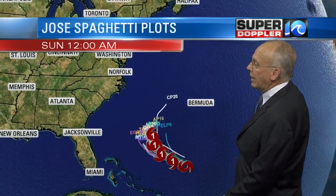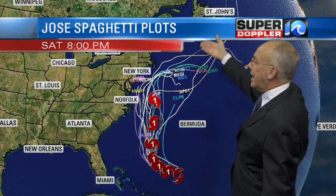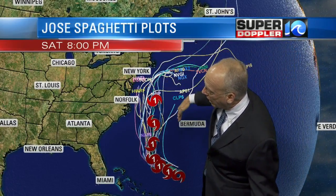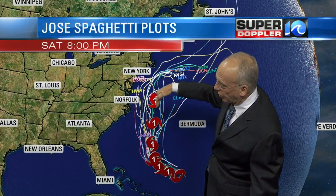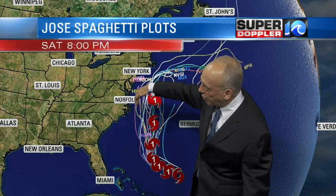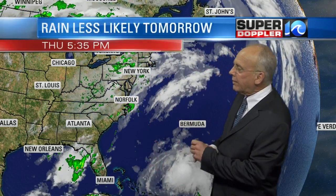Here are the forecast models from now all the way out into next week — about eight to nine days out, a week from Saturday. You'll note they've spread out a little bit today, wider in terms of where they're thinking this storm is going to be coming up by Tuesday. But there are some forecast models that do take it a little bit farther westward today, so we'll have to watch it.